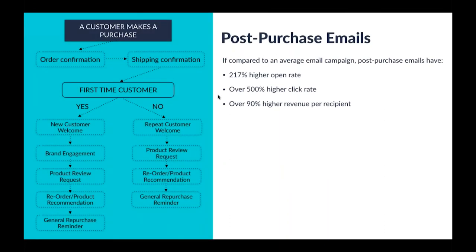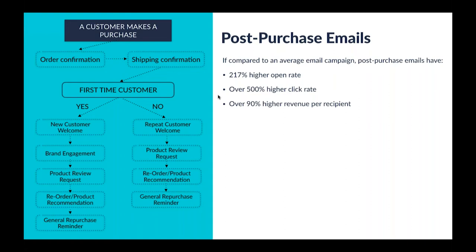Let's go through three of the more highly effective automation sequences. The first is the post-purchase email sequence, triggered when a customer makes a purchase. Compared to an average email campaign, we're seeing more than double the open rate, more than 5x the click rate, and potentially 90% or higher revenue per recipient. While the volume of emails is lower because it requires a customer making a purchase, it is pound for pound very effective for generating both revenue and engagement.